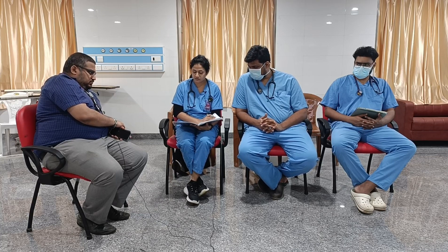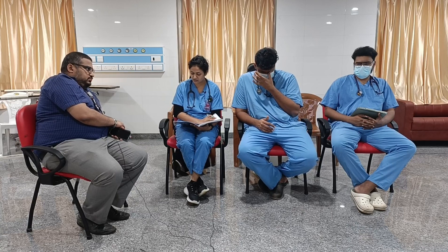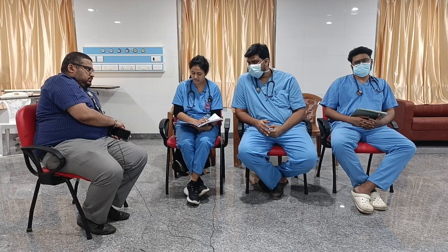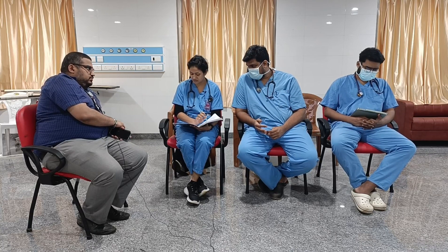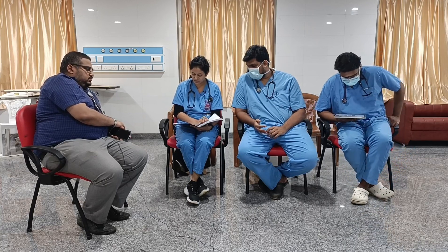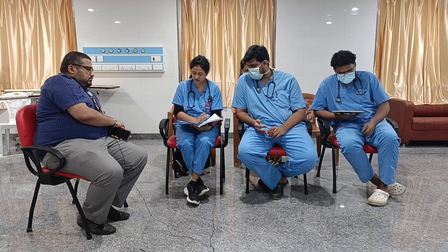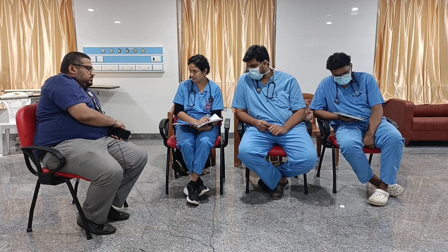Coming to history: this 62-year-old female with a known case of hypertension presented to ER with an alleged history of slip and fall while trying to pluck fruit at home. She fell on her right side and tried to resist with her right upper limb, falling on an outstretched hand. No history of head injury, loss of consciousness, vomiting, seizures, chest pain, or acute onset breathlessness. She had pain and swelling over the right wrist with a visible deformity. She could walk and bear weight after the event.